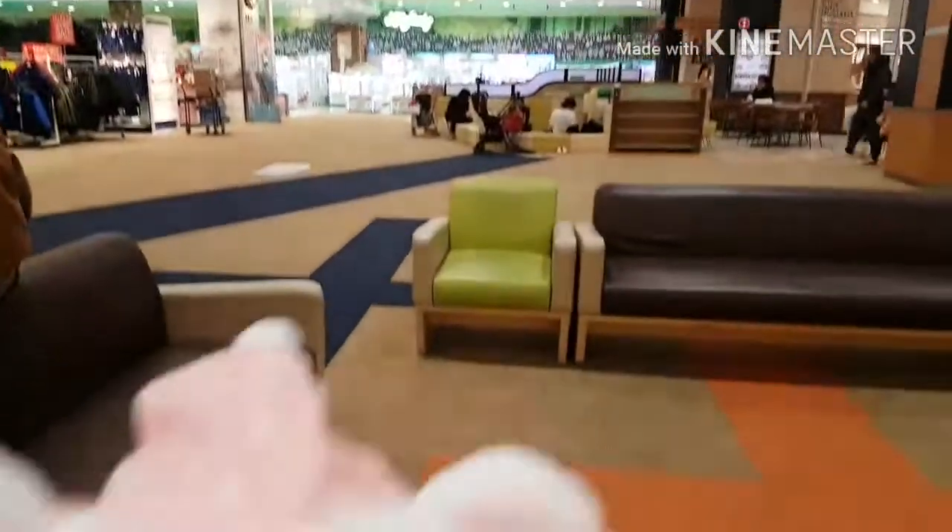After that we went to the arcade but I didn't really film there. I did win this soft toy though — it's really cuddly, nice to hug, and really cute too.